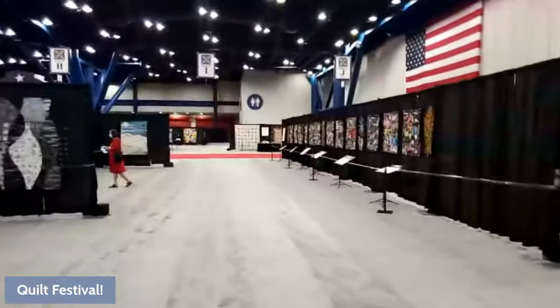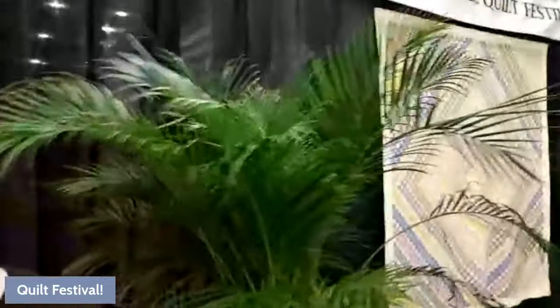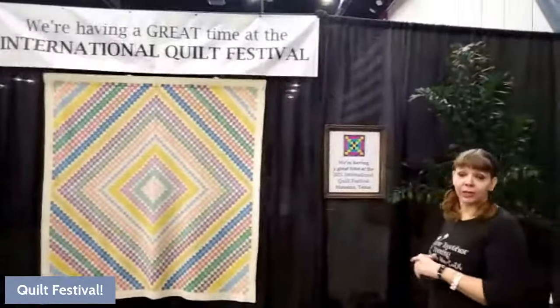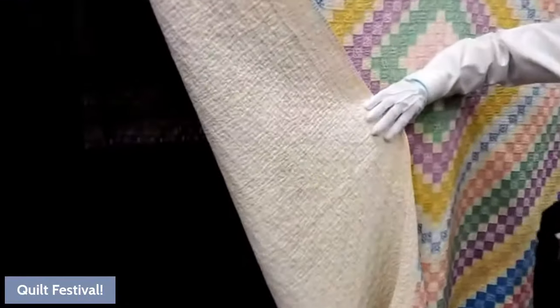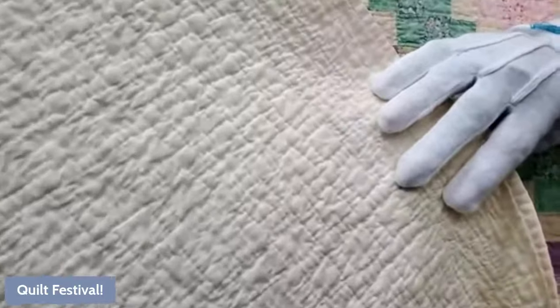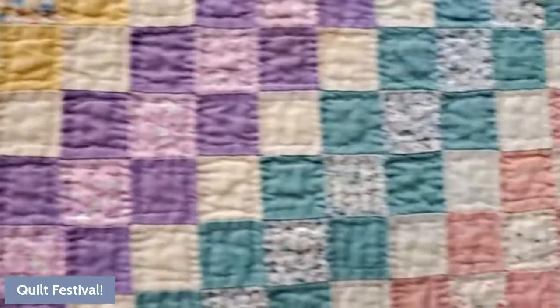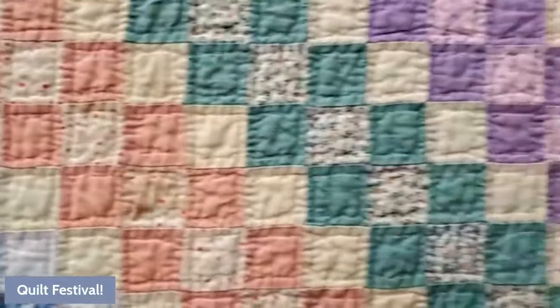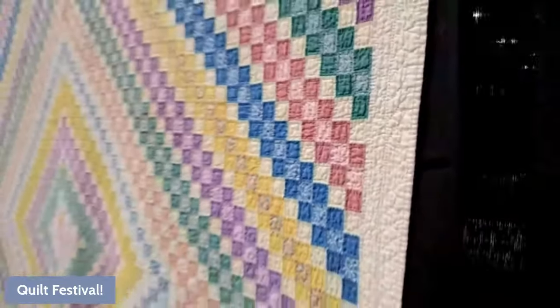We want to show this last quilt before the show opens. When you visit, you are not allowed to touch the quilts — they will tell you to back off if you're too close. But there are special people in the center with white gloves who can turn a quilt so you can see the back. This is a vintage quilt — look at those perfect squares on the back! It's absolutely fabulous. If you ever want to see the back of a quilt, find someone with the glove.